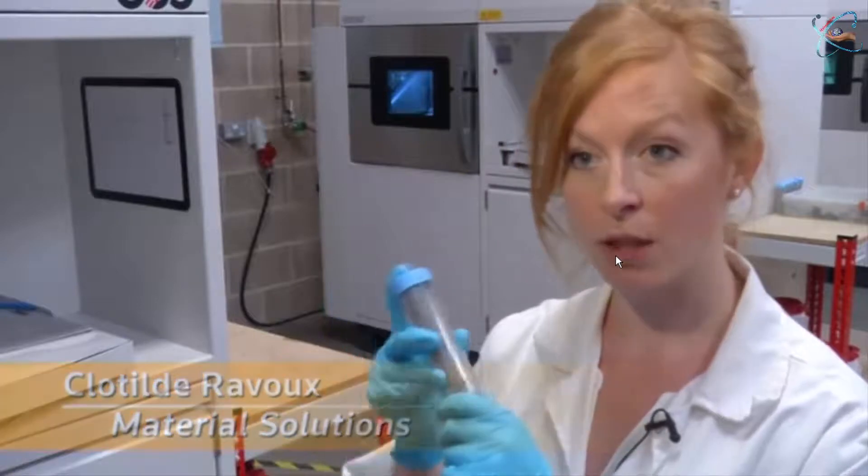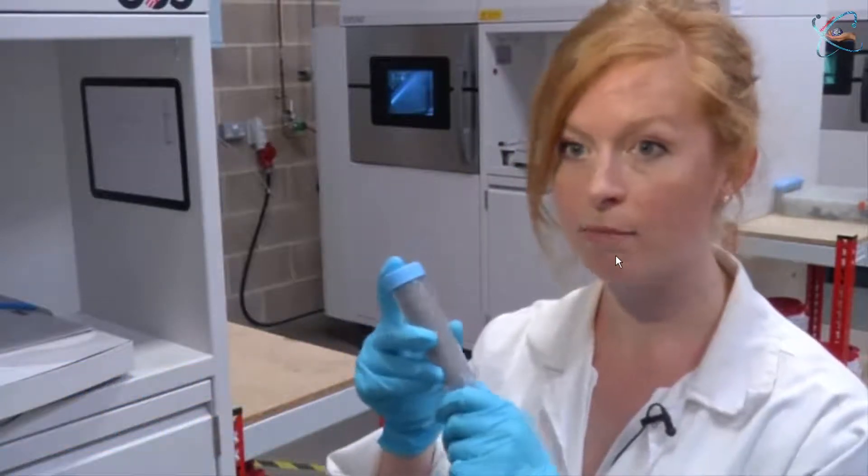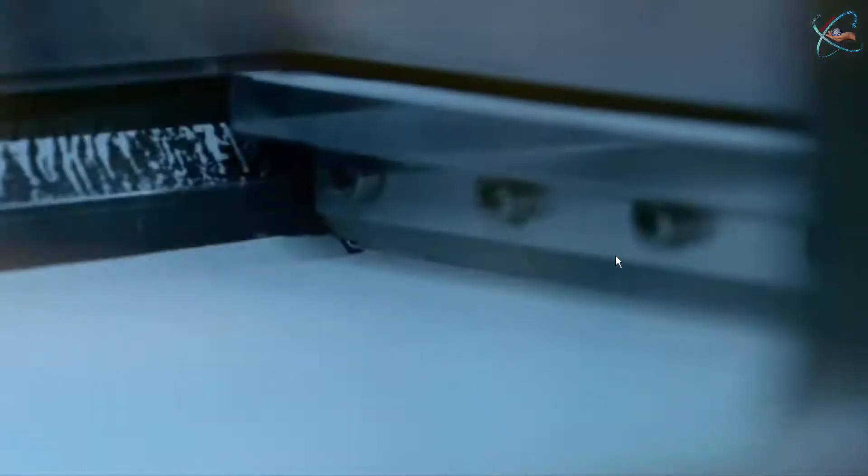This is the nickel superalloy powder. This metallic powder is deposited in 20-micron layer thickness, and then the laser melts the part. Ultra-thin layers are added one by one, building out the part.